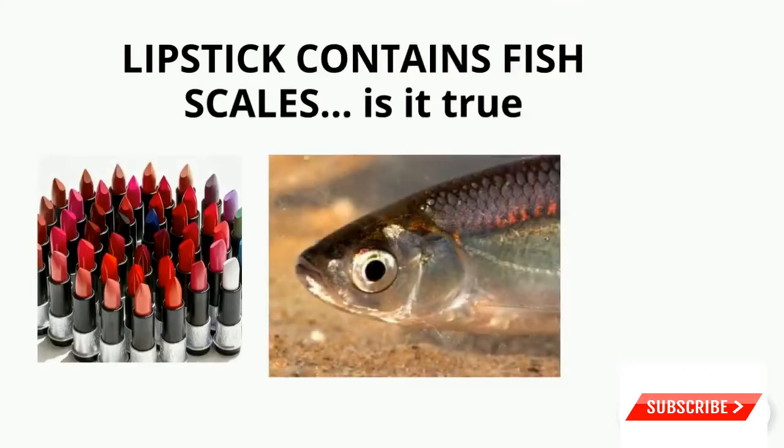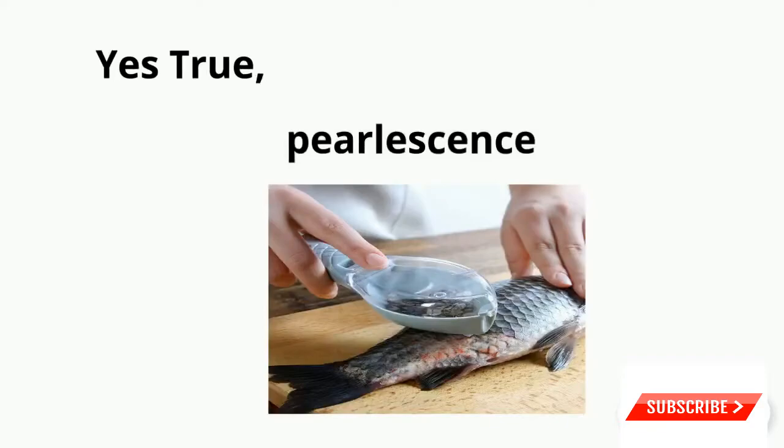Pearl essence is a silvery substance literally found in fish scales. The ingredient is also called guanine or pearlescence — it's the silvery stuff found in fish scales that's used in some lipsticks, nail polishes, and ceramic glazes to make them shimmery.